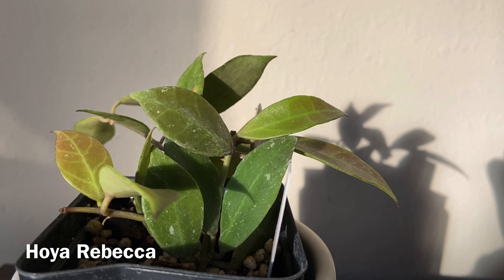Next up is the hoya sigillatus, which has these really pretty trailing long splashy leaves and it originates from Borneo. The flowers are pretty as well — they look more geometric than other flowers I've seen, like a hexagon, and they're a really pretty orangey pale color. I heard that this plant might be a little harder to keep than other hoyas because the soil has to be at the right moisture level, so hopefully this one can thrive in my care.